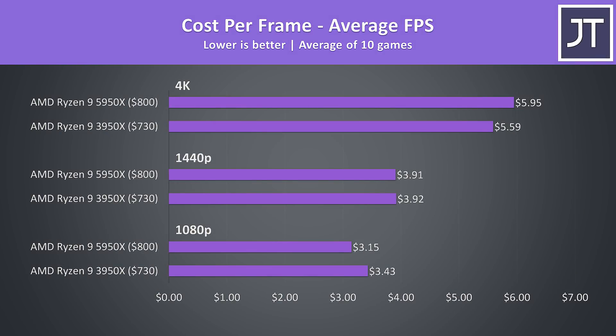4K doesn't really make sense to test in a CPU comparison — I just did it to illustrate that if you plan on gaming at higher resolutions then it might not be worth spending more on the 5950X, and this is why the cost per frame differences at 4K actually see the 5950X as worse value. It costs more but wasn't performing too much better. Things go the other way at 1080p though — even though the 5950X costs more, the higher levels of performance at this lower resolution result in a lower cost per frame value.